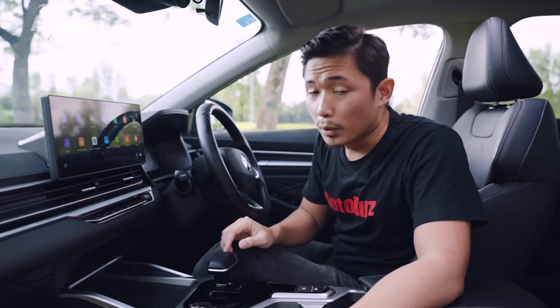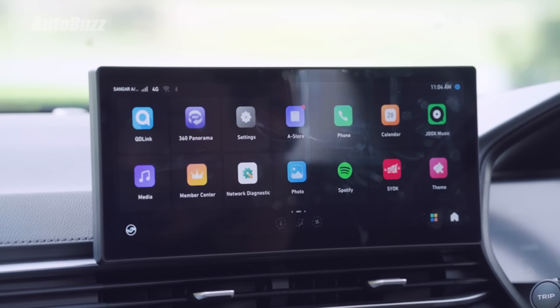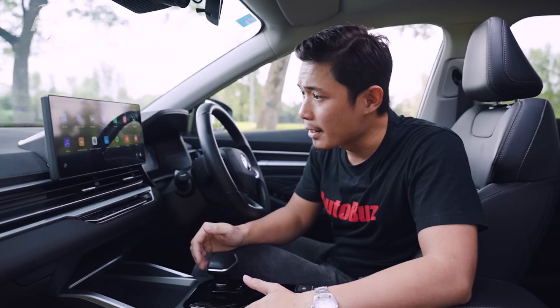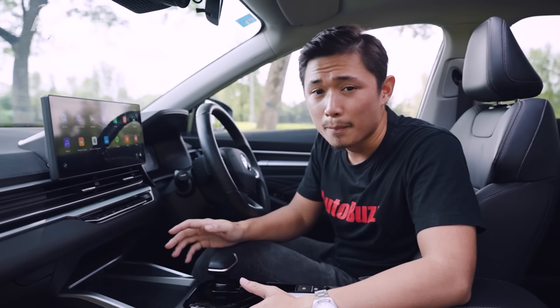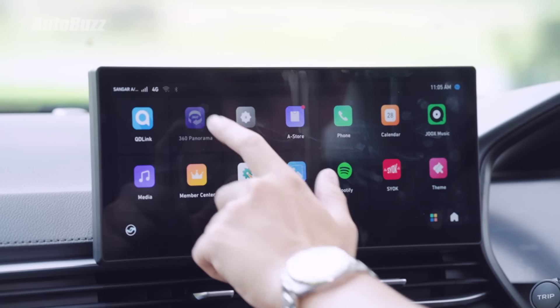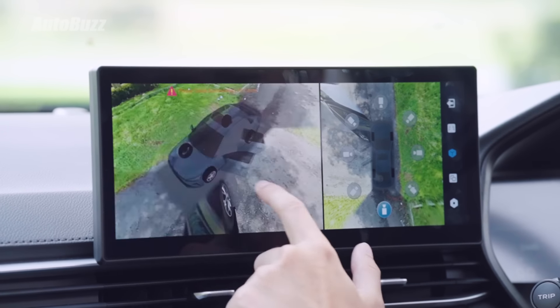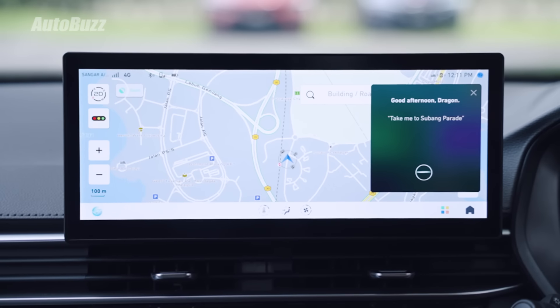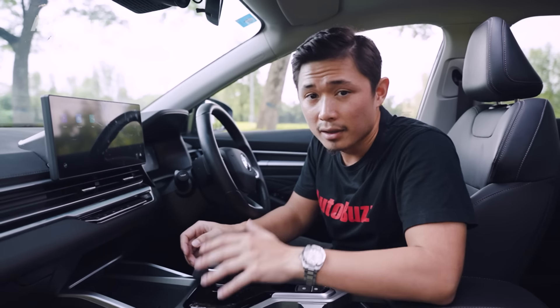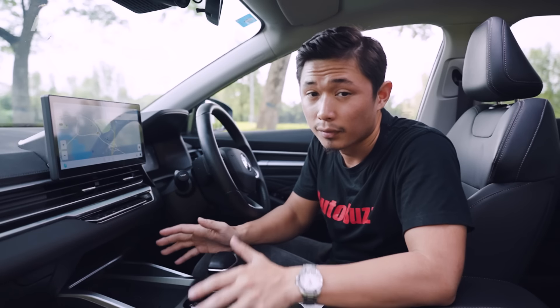Now let's talk about the head unit of the Proton S70. It doesn't get Android Auto. It doesn't get Apple CarPlay, and you still have to use the QD Link app. But for the price of the car, this is one of the better looking head units out there — it looks properly developed for the car and has some pretty decent functions inside it. One thing to appreciate is the 360 panorama view, where you get a 3D view and can turn the car transparent, and you can swipe to view all around the car. You also get a pretty decent navigation system, which is good at recognizing local POIs even via voice recognition. The map view can also be expanded into your instrument cluster, which is a very useful feature.